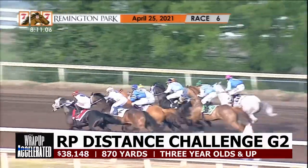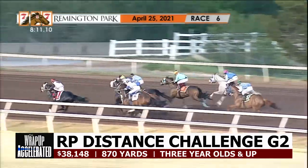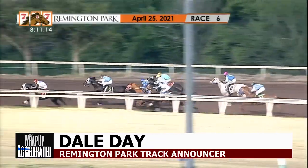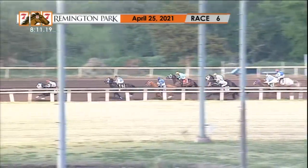They're off in the Remington Park Distance Challenge. Great start inside for Higher Flying Eagle, already out by a length and a half before they get to the turn. Higher Flying Eagle well out on top. Here comes a run now from Viva La Don into second. Candyman Dash third as they reach the bend. Wide fourth, that's SW Gunslinger.